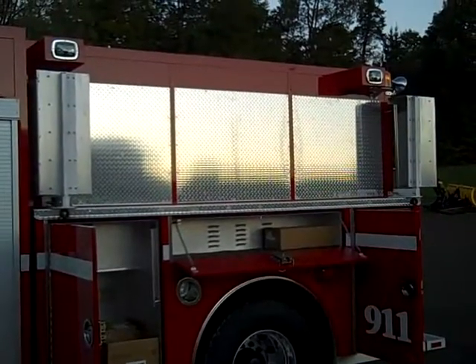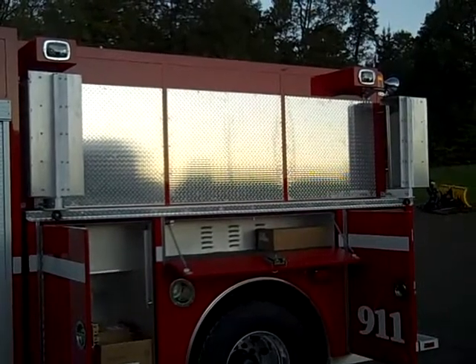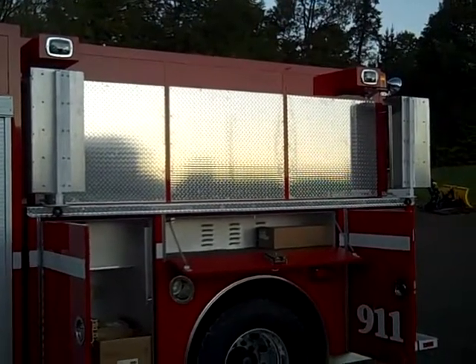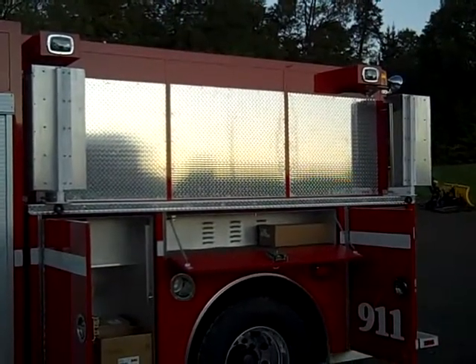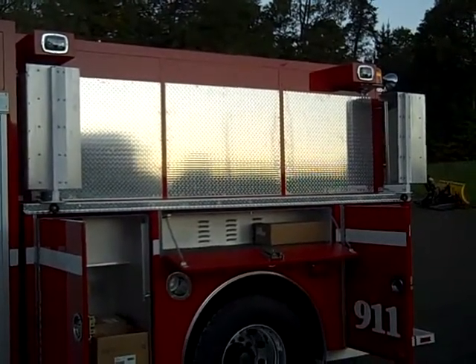On the left side of the body there are two Federal GHC lights at the upper corners. There is a manual fold-down port-a-tank rack for a 1500 gallon port-a-tank with a deck plate behind to protect the paint surface.